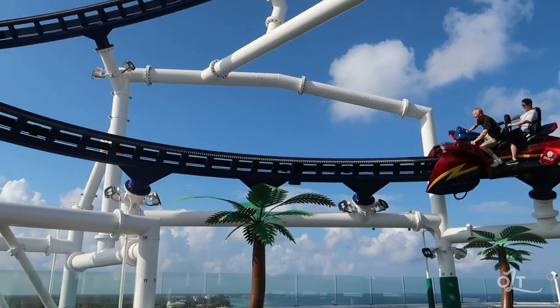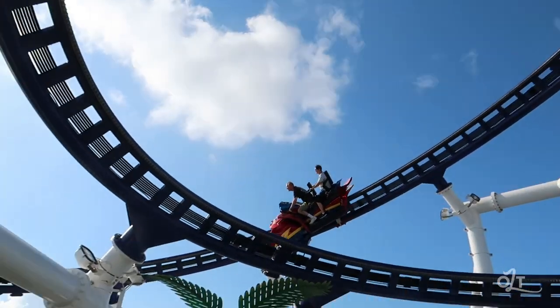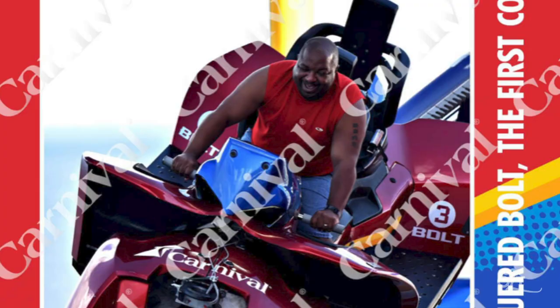It goes so fast but it's tons of fun - a great way to see the entire ship and what's around you. It's not a traditional roller coaster with loops, just a couple of hills. It's a two-person seat where the person in front controls the speed and the person behind holds on. They take your picture on the ride so you'll have a memory. I screamed my head off the whole time.